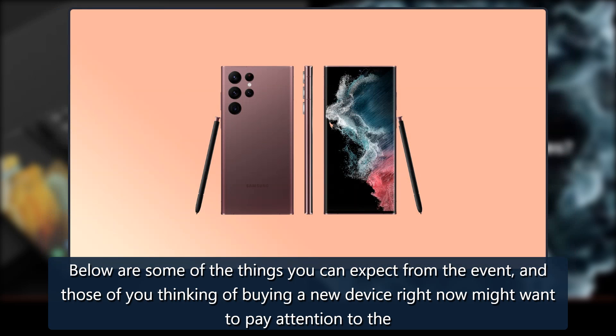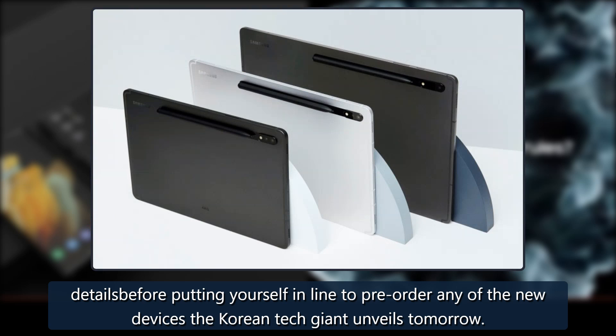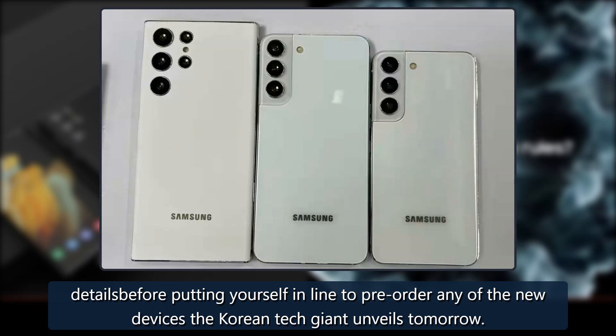Below are some of the things you can expect from the event, and those of you thinking of buying a new device right now might want to pay attention to the details before putting yourself in line to pre-order any of the new devices the Korean tech giant unveils tomorrow.